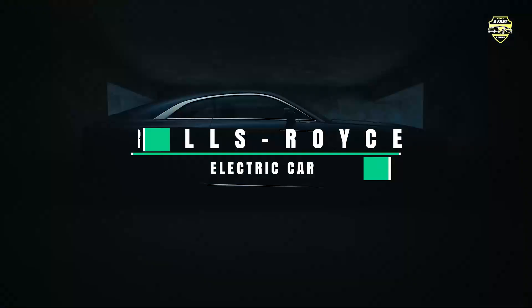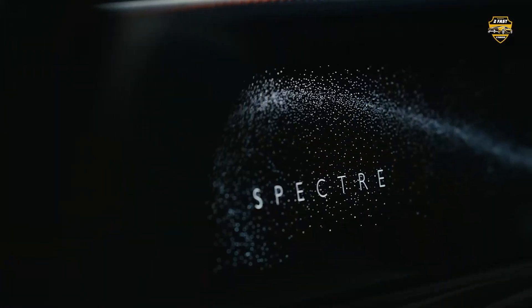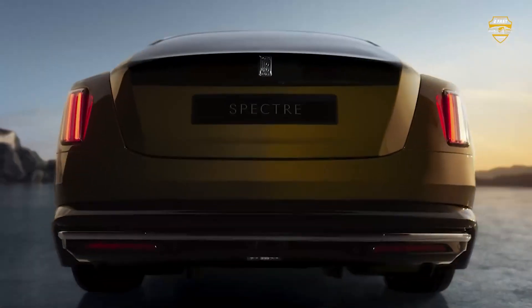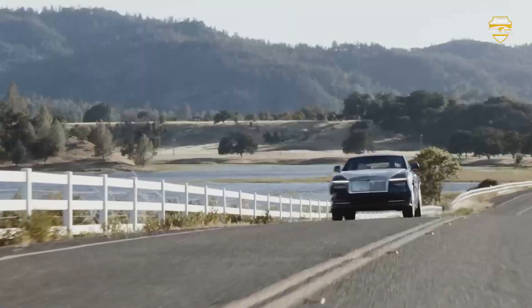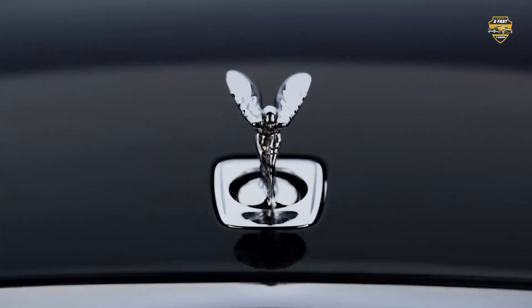Ever wondered what a Rolls-Royce electric car would be like? Wonder no more, because the Spectre is here. Let's jump right in and see how this electric Rolls performs on some of the worst roads in the world. First things first, let's do a quick recap of the Spectre.